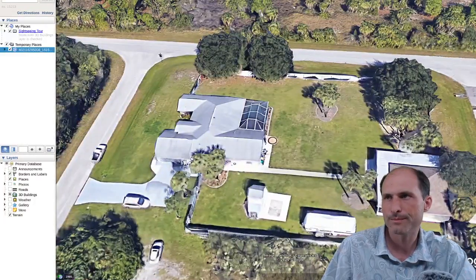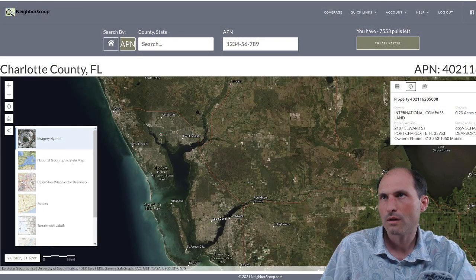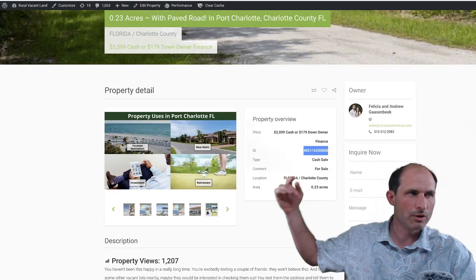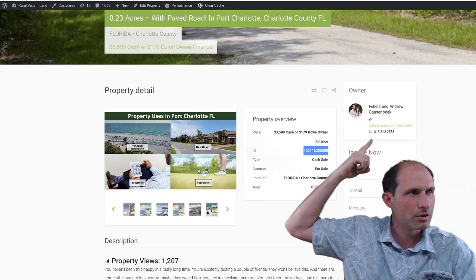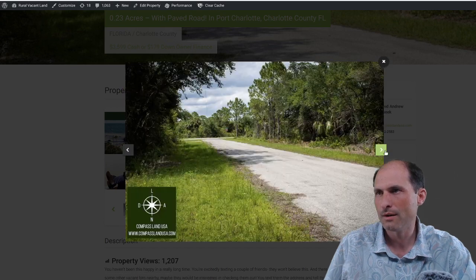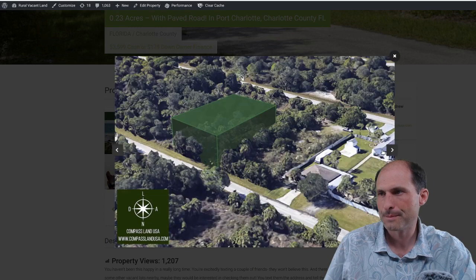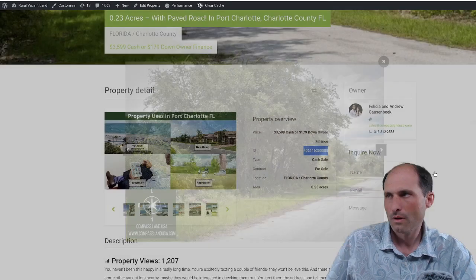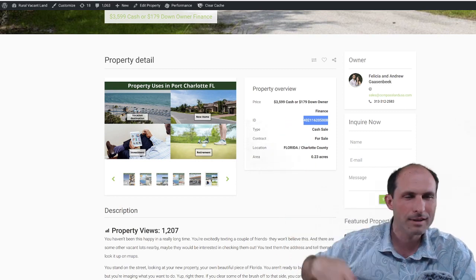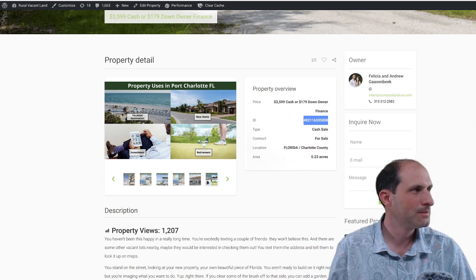There's the neighbor — there's the property. Let's jump back to the website. You can get to the website by going to the link in the description. Give Felicia a call. There's a bunch of pictures about the area and what's going on around the area — same kinds of views we were just looking at. So $3,599 — nice, easy, cheap one in Southern Florida. If you're interested in that property, give them a call.